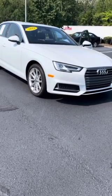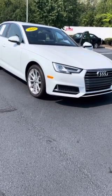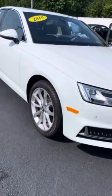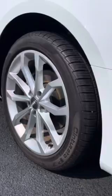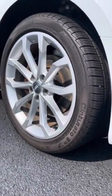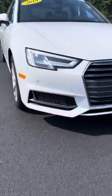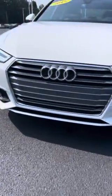Hey, this is Yuri with Carolina Volkswagen. Just wanted to make this quick walk-around video for you of our 2019 Audi A4. It's the best car Audi produced, with 18-inch rims, LED headlights, and a gorgeous front grille.